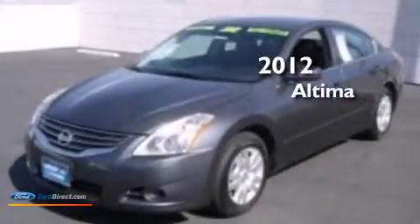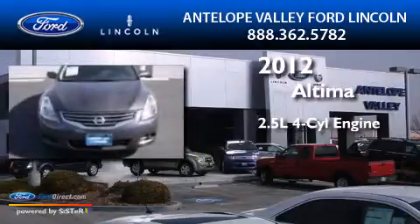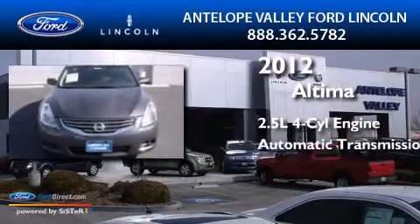This is a 2012 Nissan Altima. It has a 2.5-liter four-cylinder engine and an automatic transmission.